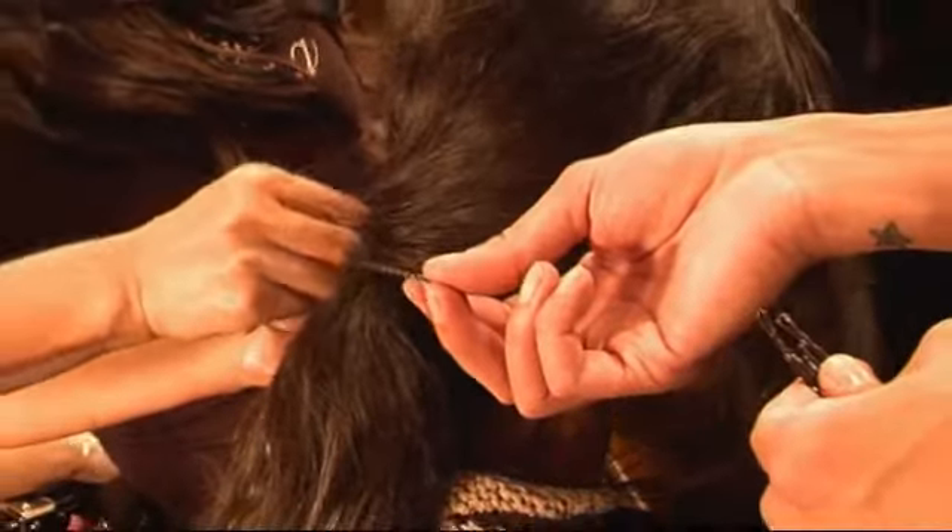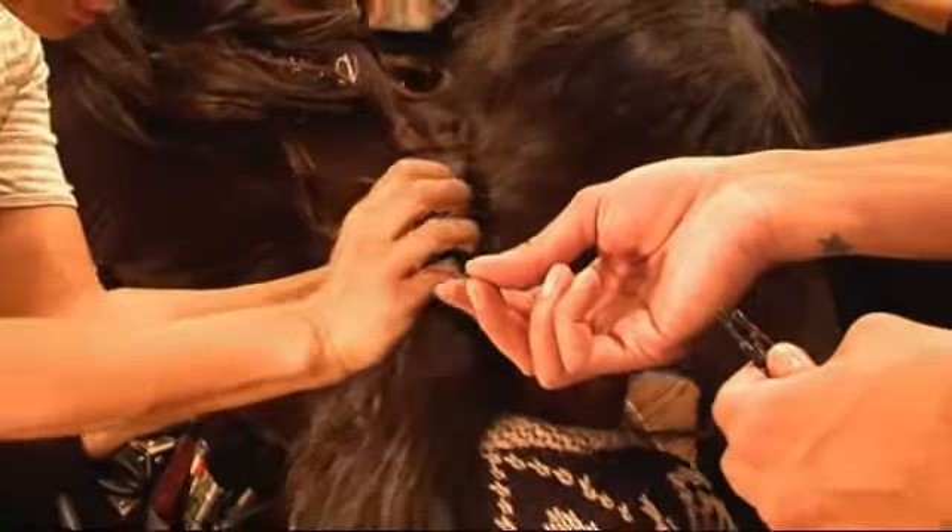Do you think that this is something that people could do at home easily? I think so. I mean, it's a ponytail. Everyone likes to wear their hair in a ponytail. It's really just about creating that foundation so it lasts and it holds.